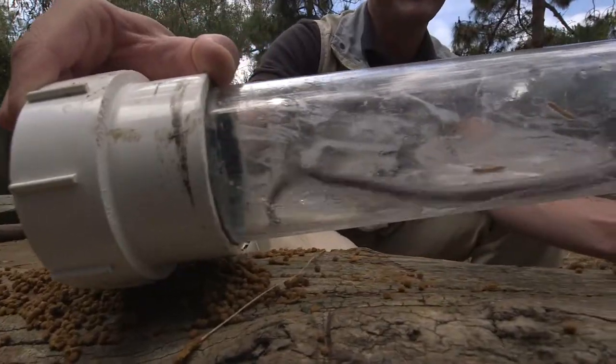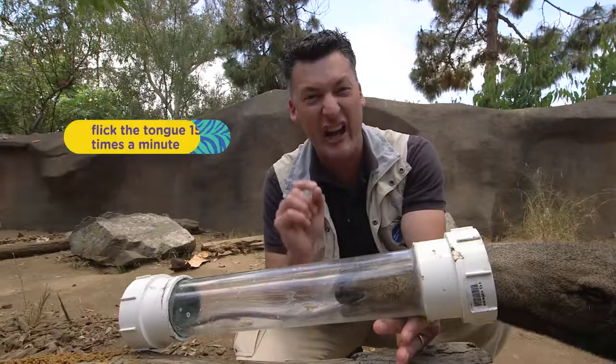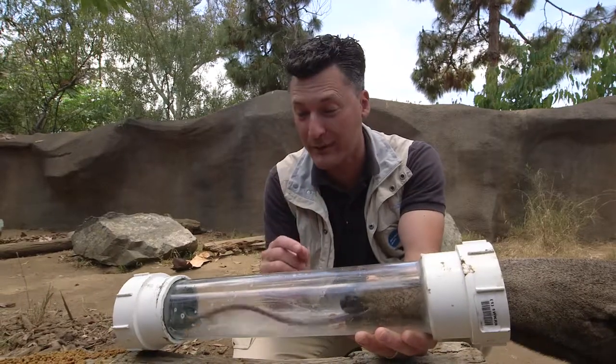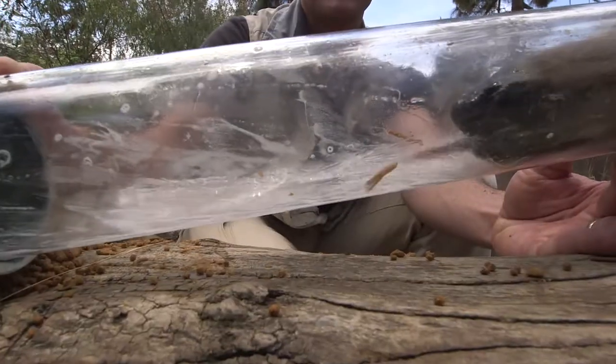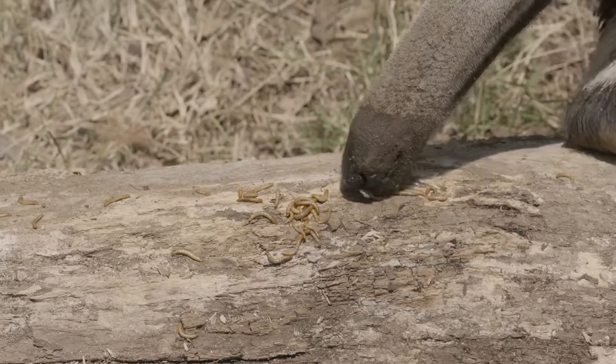Check this out — the anteater's tongue is about two feet long, like a giant strand of sticky spaghetti. Look at how it works, back and forth. Did you know they can flick their tongue in and out of their mouth about 150 times a minute? That's more than twice a second, and they do it over and over again to get all those bugs.